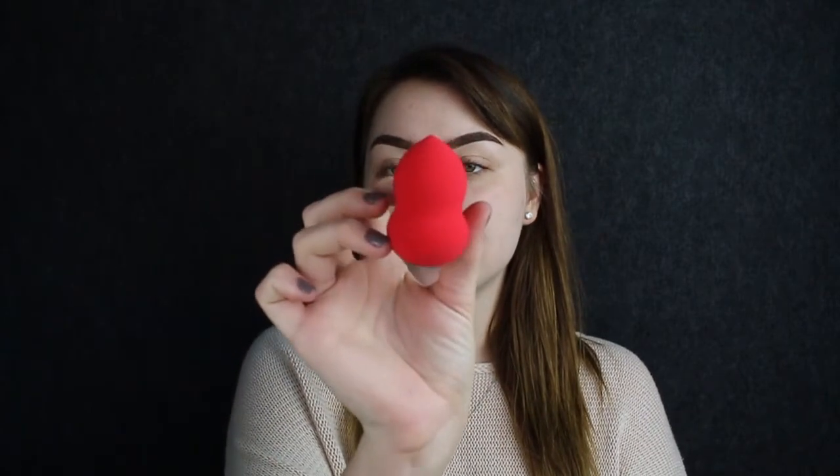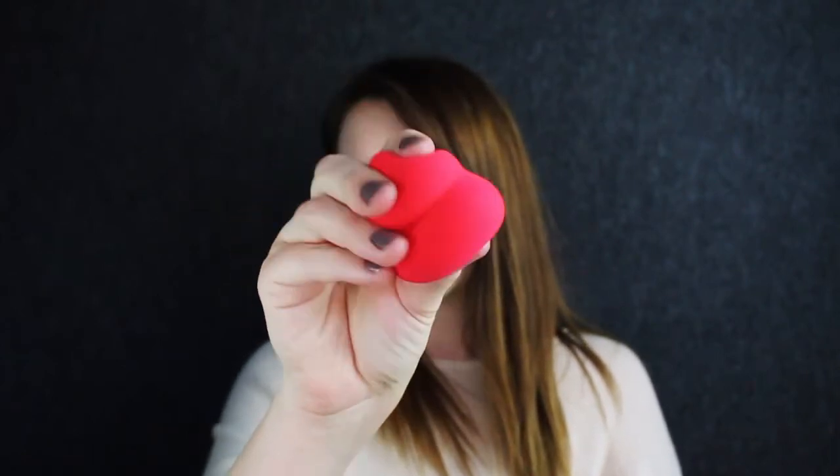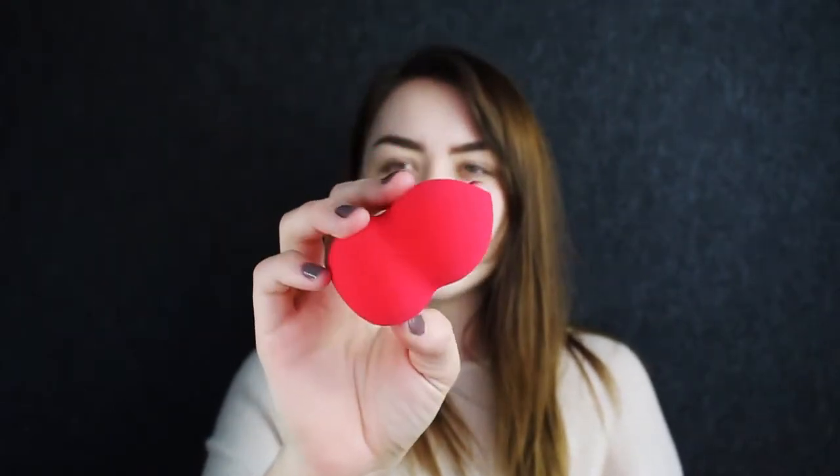I heard Jaclyn Hill raving about the sponge, so we're going to try it out. This is the shape of it — I usually don't prefer this type of shape, but we shall see. This is the size of it dry, and then here it is damp. It does expand and is soft and squishy; I feel like it's a little bit more dense than the Real Techniques sponge. I'm going to use the flat bottom edge for my foundation and the teardrop shape underneath my eyes. I'm just dotting my L'Oreal Pro Glow foundation on. The flat surface definitely blends the area out very quickly, and because it's more dense it's giving me more coverage than some other sponges. It's definitely making the product go a long way.